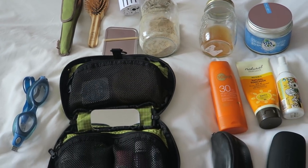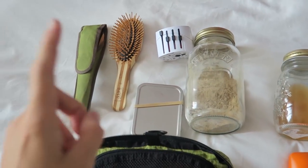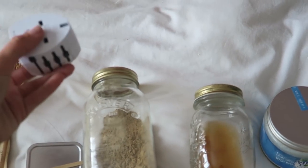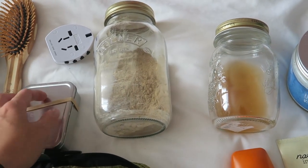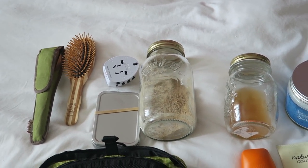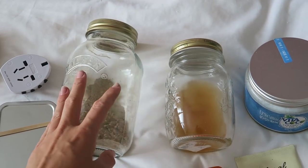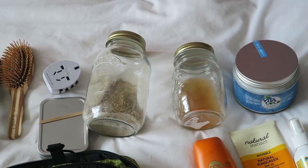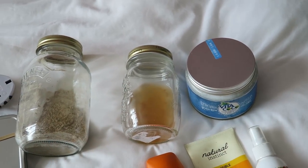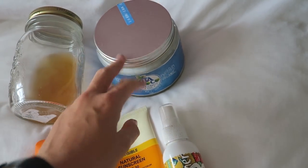I just wanted to quickly take you all through my toiletries and miscellaneous items. I've got my wooden cutlery, bamboo brush, a travel adapter, and this has my diva cup and some bits and bobs like hair elastics and hair ties. This is my shampoo — I do low poo, so if you want to see the video on that I'll link it above — and then that's the apple cider vinegar to go with it, so that's three washes there in those jars.